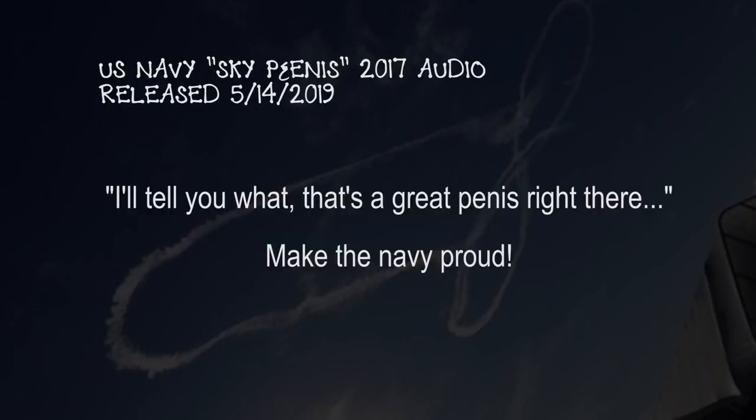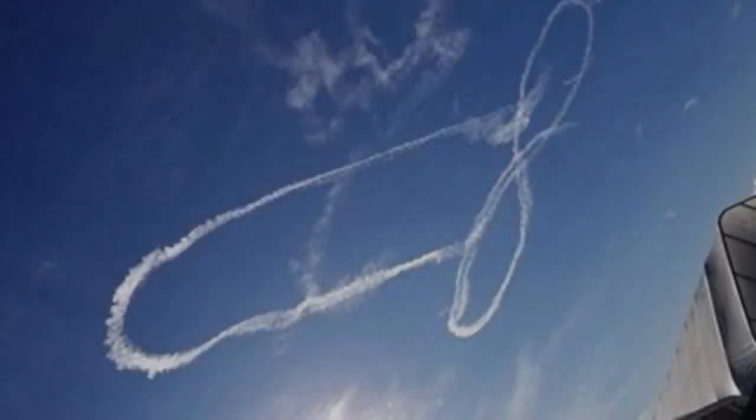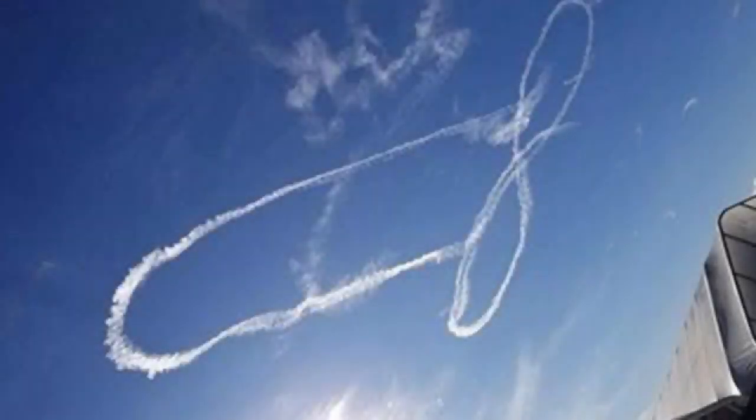I tell you what, that's a great penis right there. That's a great penis. Make the Navy proud. All right, here we go. Thank you.